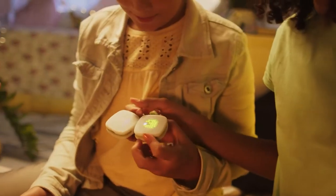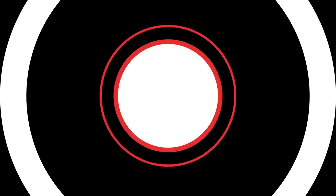That's all! Don't forget to give this video a thumbs up, subscribe to our channel, and hit the bell icon so you can get an update every time we post a new video. We'll see you in the next video.